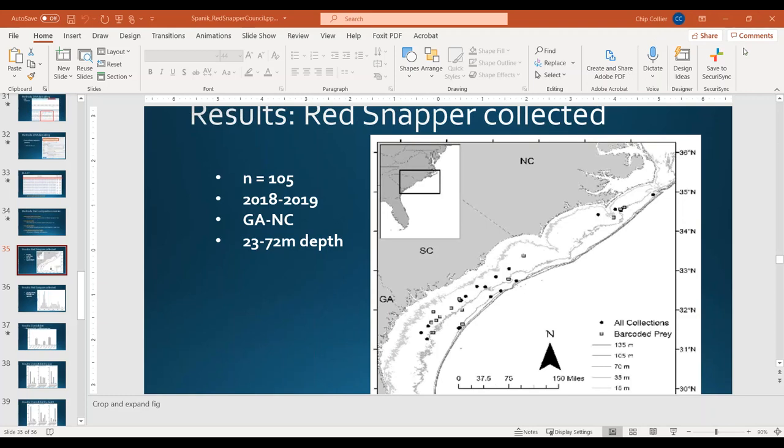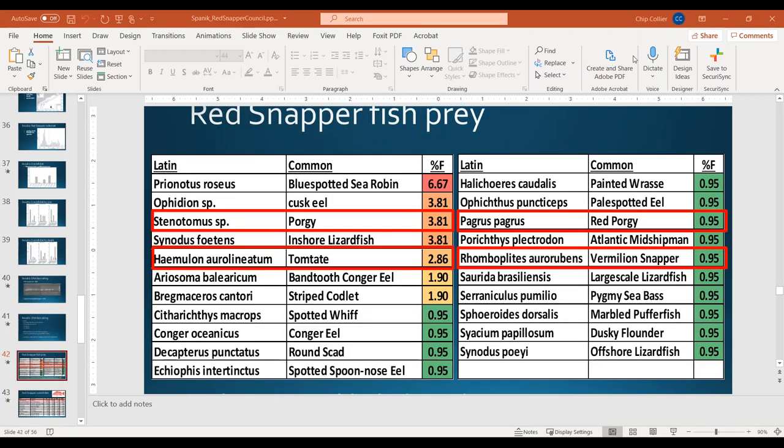Q: Another question asked how prevalent lionfish were in the diet of red snapper, and whether any species appeared to eat a relatively large amount of lionfish. A: We didn't see any lionfish in red snapper or any of the other species we looked at.